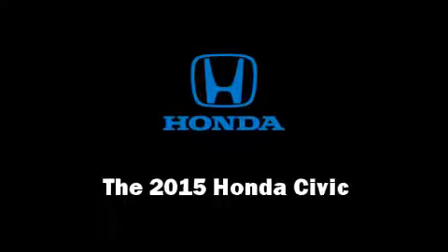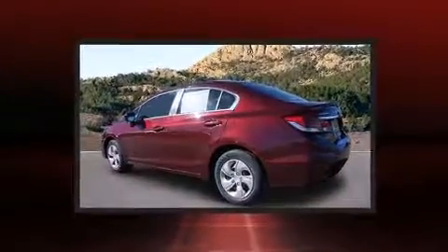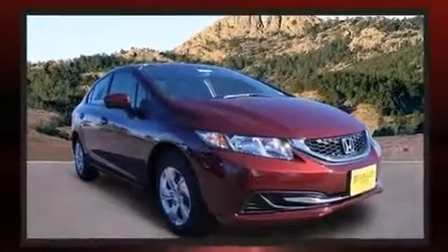The 2015 Honda Civic. This four-door, five-passenger sedan offers the latest in technological innovation and style. It features a continuously variable transmission, front-wheel drive, and a 1.8-liter four-cylinder engine.